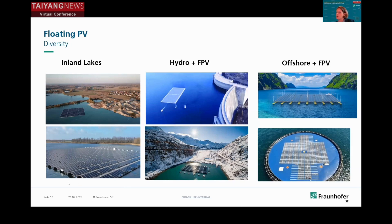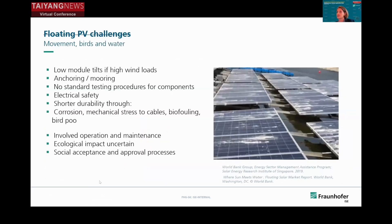With regard to the modules, we have additional challenges: movement and mechanical challenges, bird droppings on the PV modules, we need secure anchoring and mooring, electrical safety, and corrosion issues.